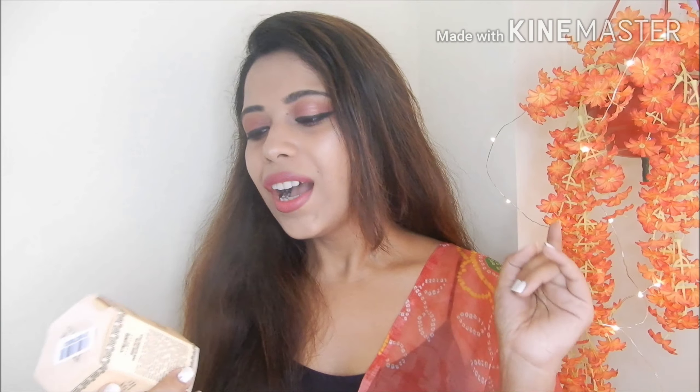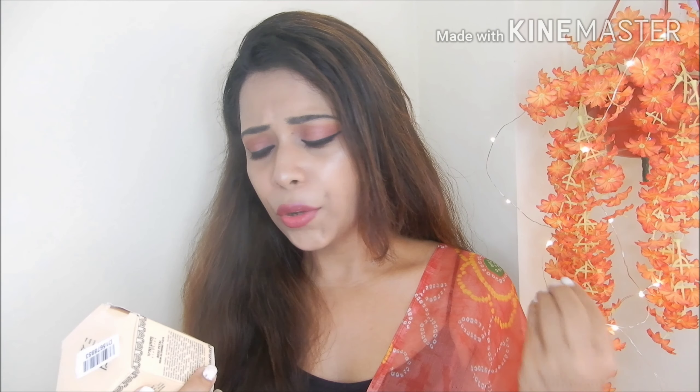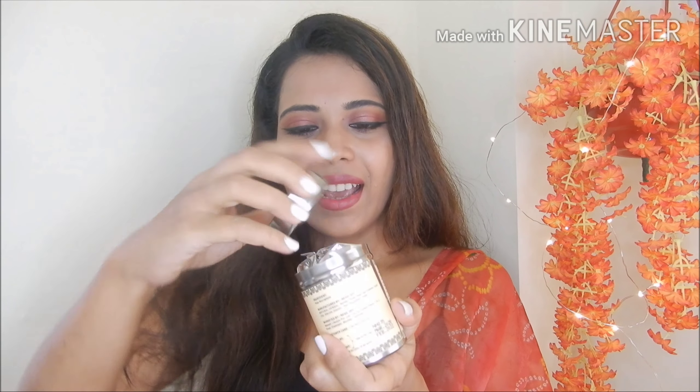The last face pack in this haul is from Viam Ayurveda — this is the Rose Petal Skin Glowing Pack. I have never used this brand before, so I thought I should try it. This is 40 grams and its MRP is 195 rupees, but I got it for 145 rupees. The packaging was pretty good — inside there is a powder-type product which you mix with normal water and apply. Its rating is 4.2. I'm definitely going to use these products and share the reviews.